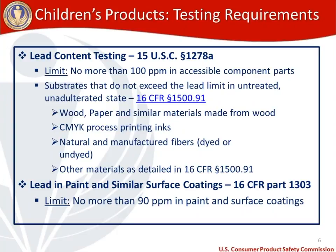If there is paint or similar surface coatings on your product, then lead in paint and similar surface coatings testing would apply. That requirement is from our regulation 16 CFR 1303. The limit there is that no more than 90 parts per million of lead can be in paint and surface coatings on your children's toy.